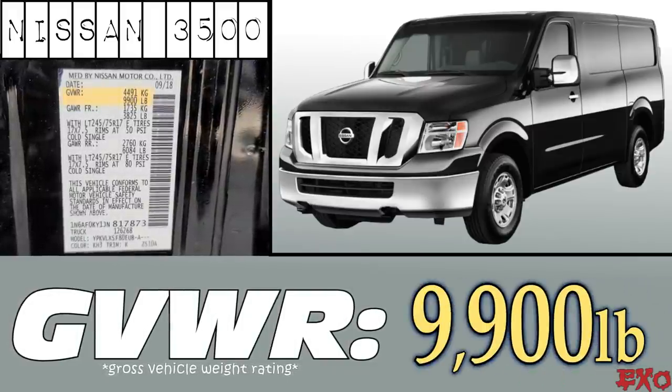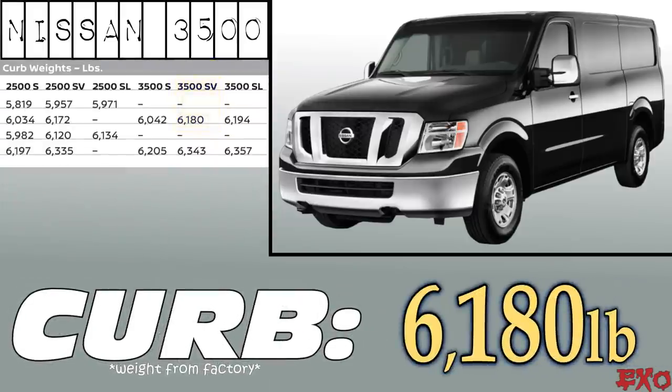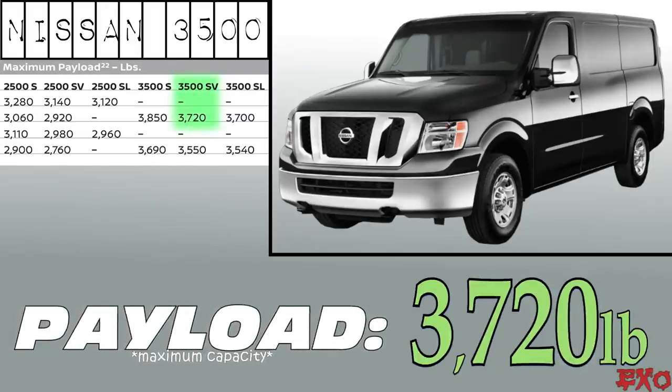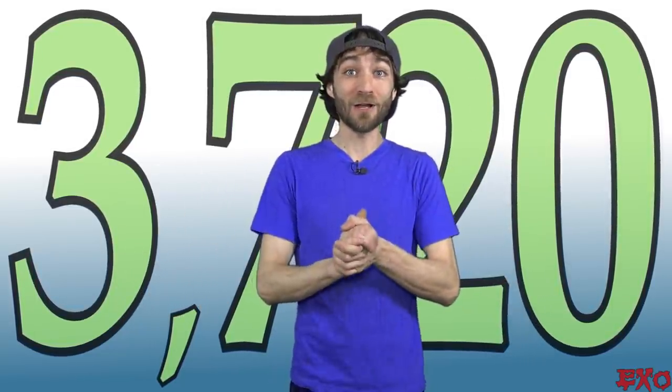The GVWR for a Nissan 3500 SV is 9,900 pounds. The factory curb weight is 6,180 pounds. That gives us a total payload capacity of 3,720 pounds. Sounds pretty good, right? At first glance that probably seems way more than enough for 12 18s.